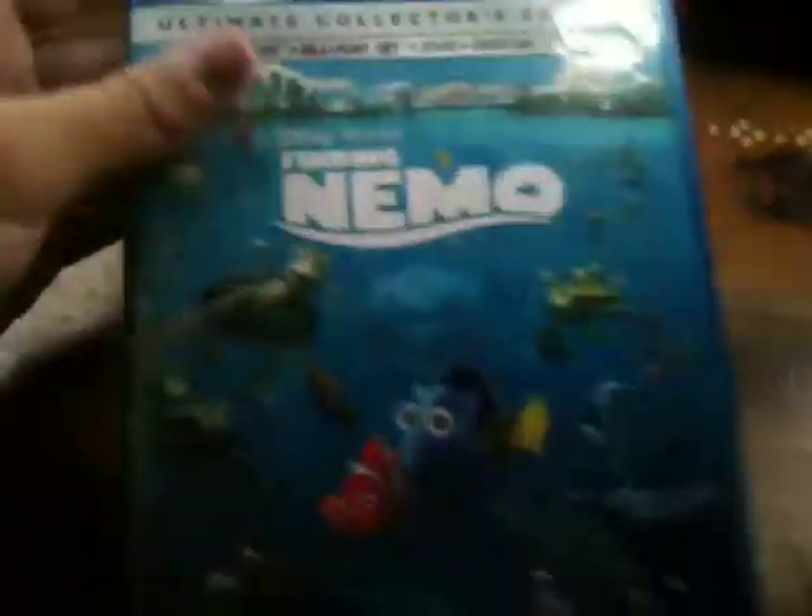I wanted to make sure to get one with the slipcover, because I love the slipcover. All my Blu-ray 3Ds I get, I'm hoping to get slipcovers of, unless they didn't make a slipcover for it or whatever.